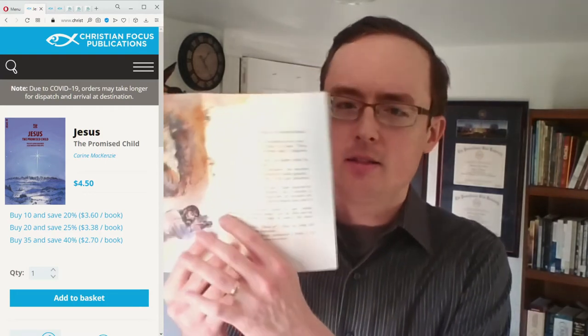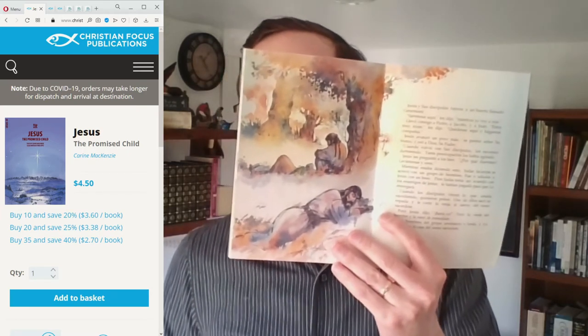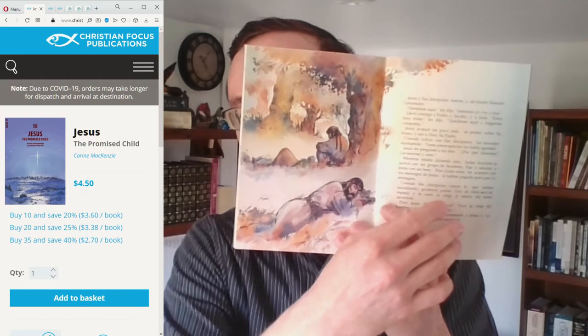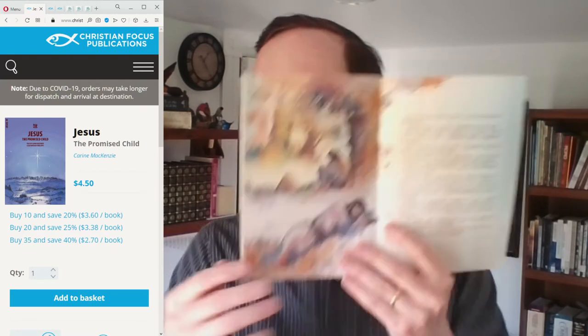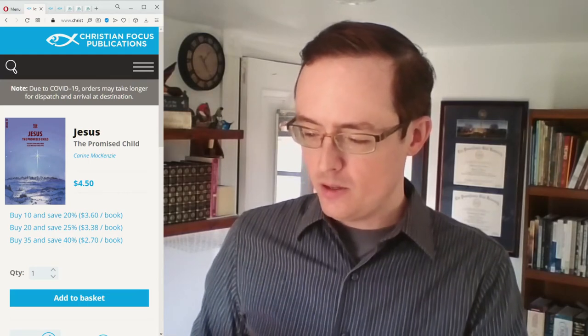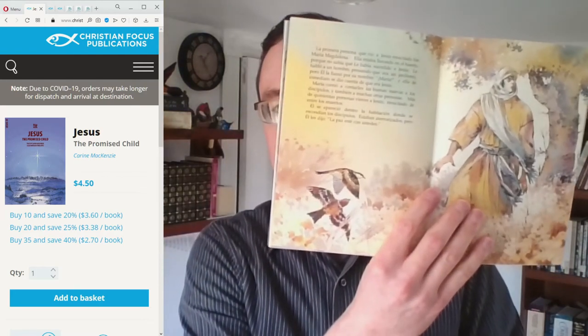Now let's look at another book in the same Bible Wise series: the death and resurrection of Jesus. In one scene, where Jesus would be praying in the garden, the story describes Jesus praying and the disciples falling asleep, but instead of showing Jesus praying, we see the disciples sleeping. Similarly, when Jesus appears to Mary after the resurrection, the scene shown is just Mary — we don't actually see an image of Jesus.